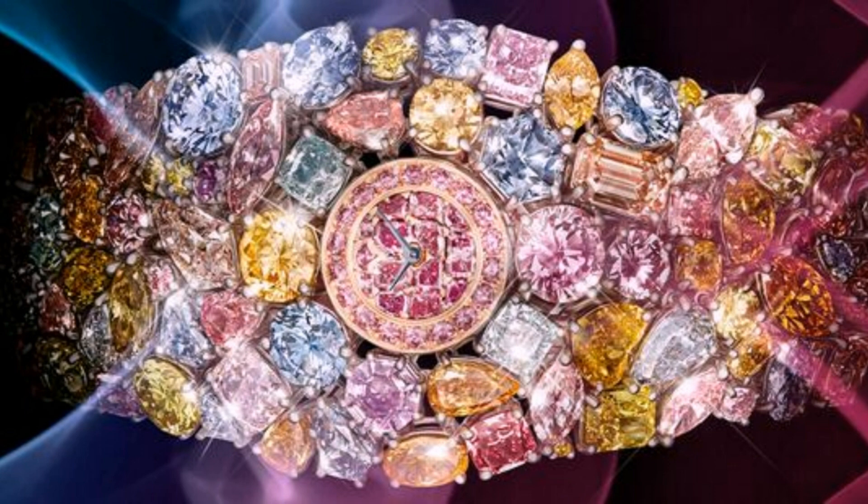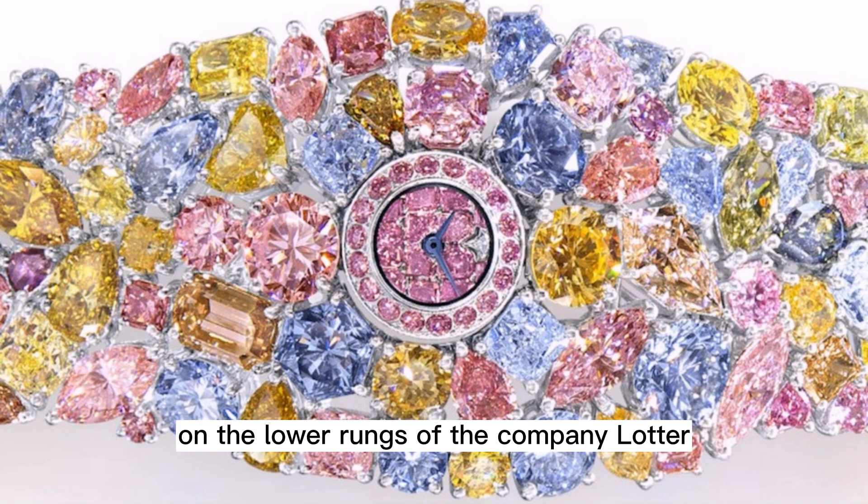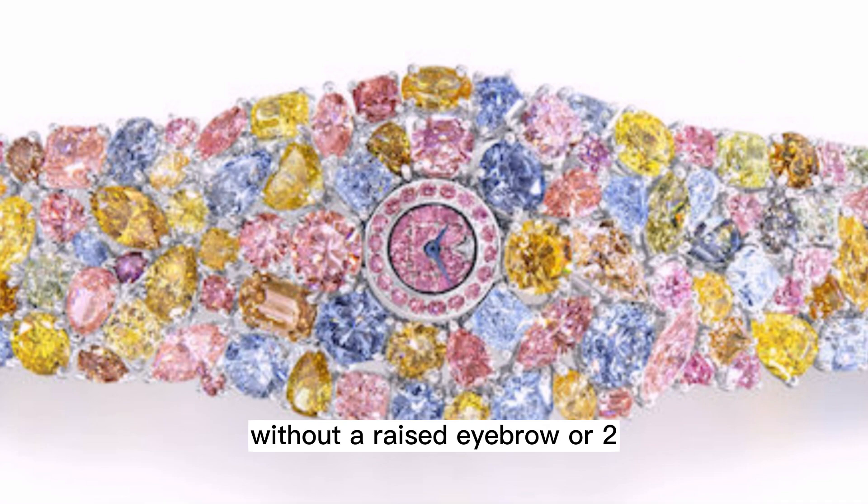The idea of making this pricey piece of horology came from Lawrence Graff, the chairman of Graff Diamonds. After all, no one else on the lower rungs of the company ladder could even conceive of a $55 million timepiece without a raised eyebrow or two. Lawrence Graff's comments on the Hallucination: